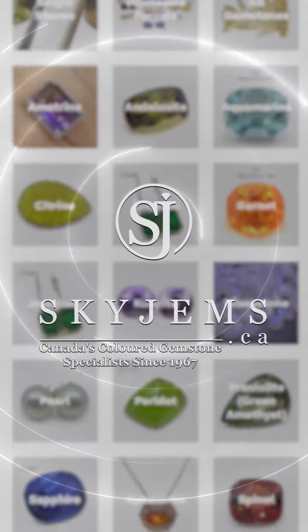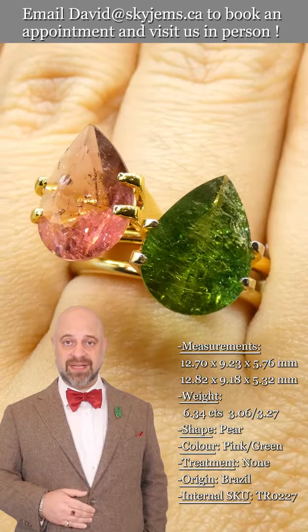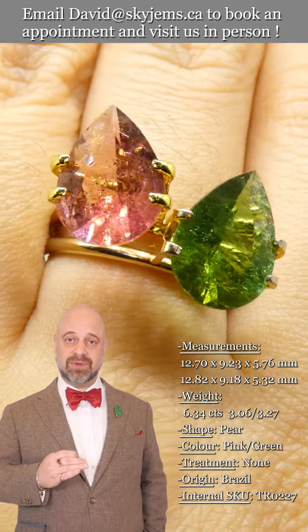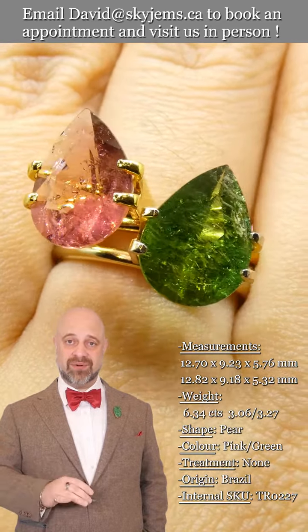Skygems.ca has its largest selection of fine quality colored gemstones and colored gemstone jewelry. Hi everyone, David Sod here from skygems.ca. Thank you all so much for joining me. It is an absolute pleasure to show you and tell you about this incredible tourmaline gemstone. Take a look — you can see the photos and the videos we're doing our best to really capture how gorgeous it is. You can see the coloring, the clarity, the cutting.